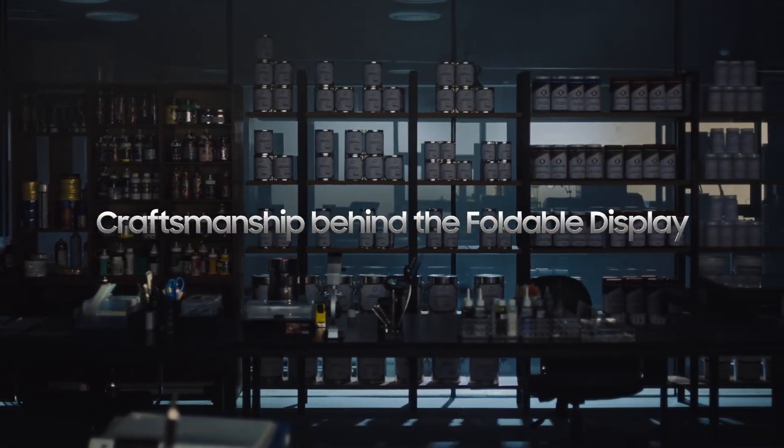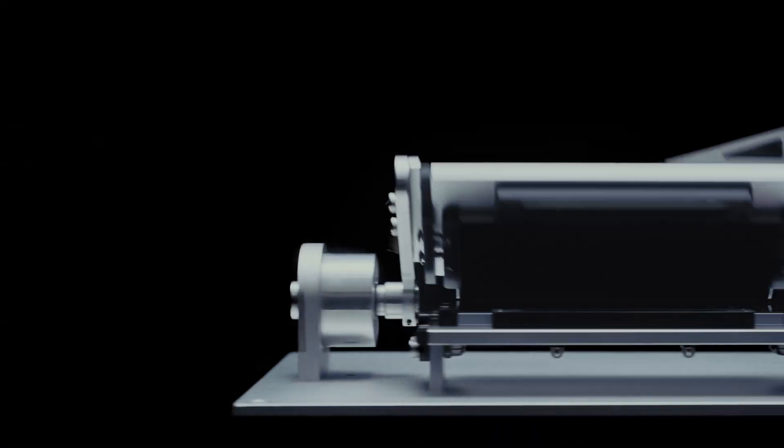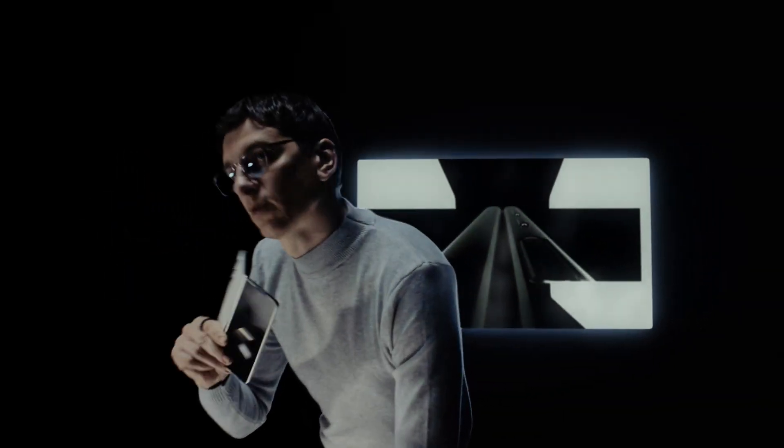Craftsmanship is an art — a dance of precision and dedication. Samsung engineers are masters, pouring their expertise into creating the fold display: a meticulous blend of durability and flexibility.